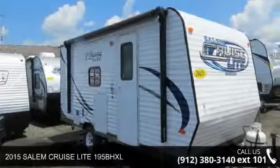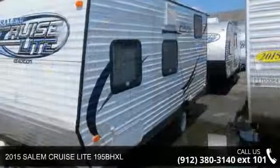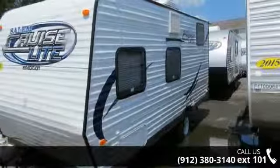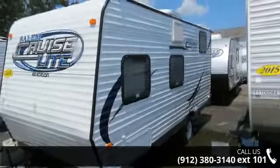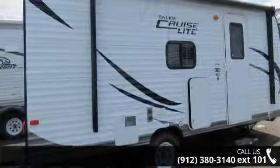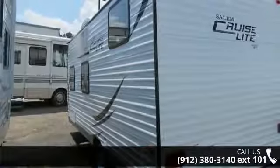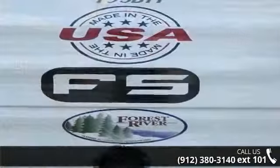Begin an adventure with this 2015 Salem Cruise Light 195BHXL. Whether you are planning on vacationing, adventuring, or just relaxing, this travel trailer does it all. This unit is perfect for those looking to maximize fuel efficiency but maintain all of the conveniences of a well-appointed, feature-packed RV.